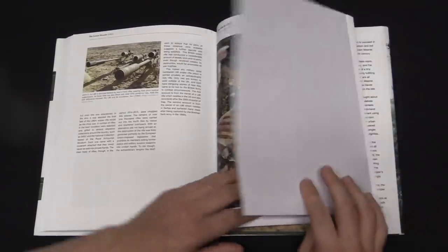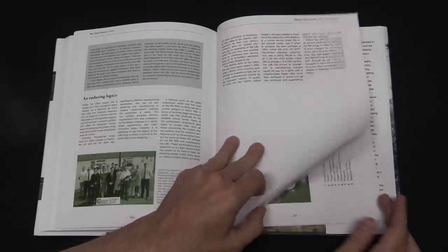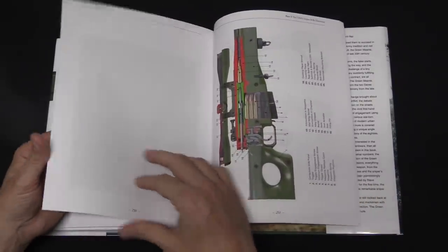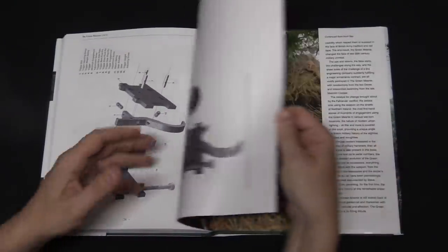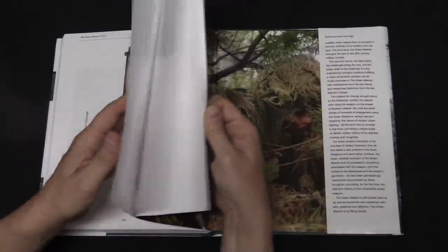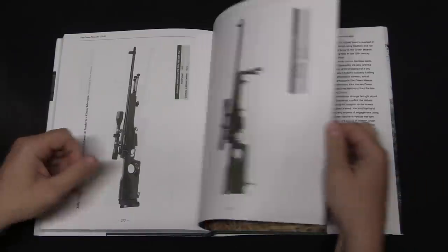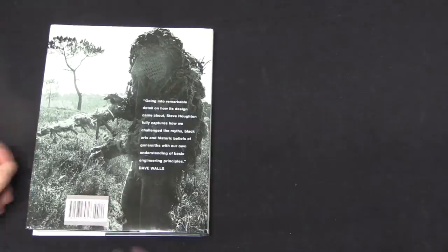Beyond that, it is also a story of the modern history of the L96, and it covers all of the gear around the rifle. So it covers the scopes; there was a midlife update package that introduced a bunch of new equipment for the L96, thermal systems, night vision systems. This goes into the actual clothing that was issued to snipers alongside the L96. It also talks about some of the other Accuracy International rifles that were developed after the L96, which were all essentially based on this original rifle, and those rifles' service in the British military.